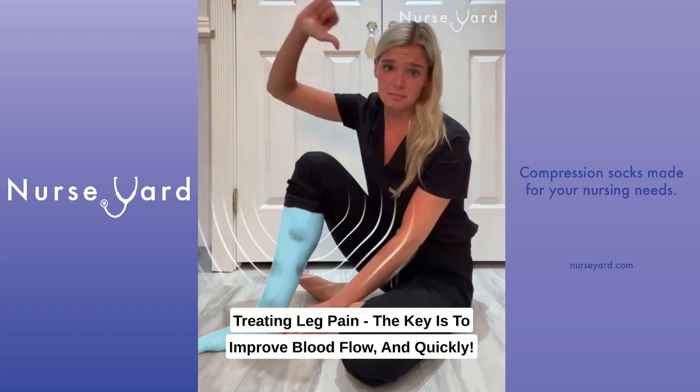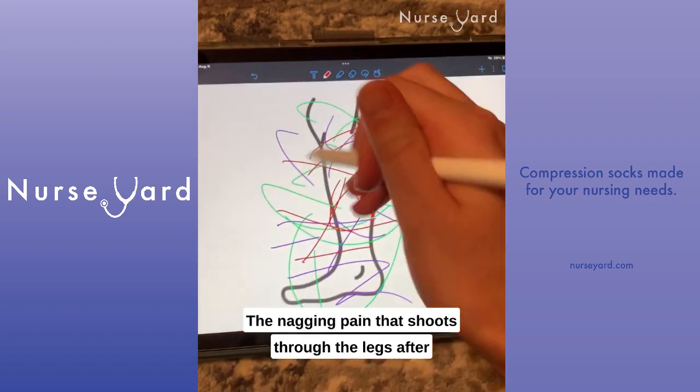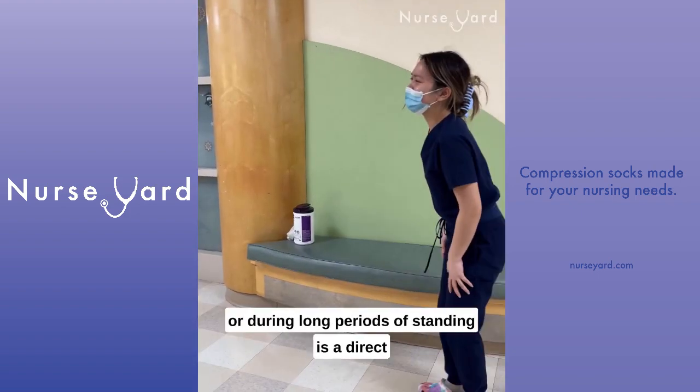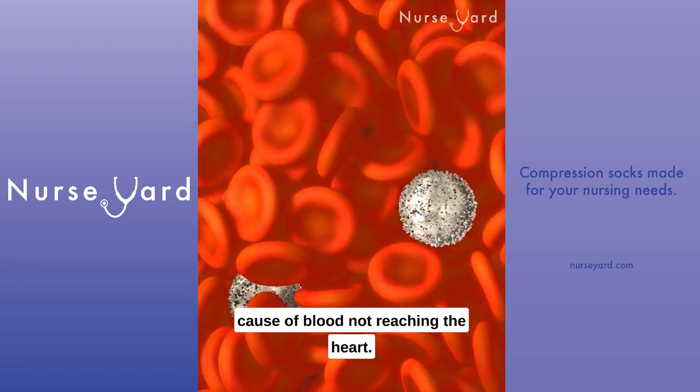Treating leg pain — the key is to improve blood flow, and quickly. The nagging pain that shoots through the legs after or during long periods of standing is a direct cause of blood not reaching the heart.